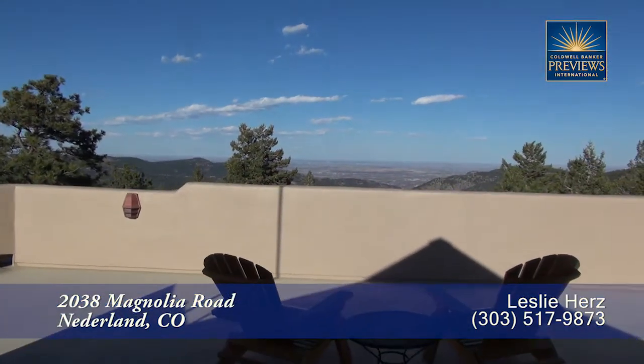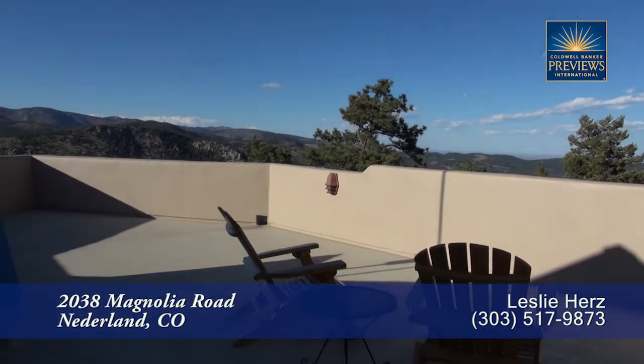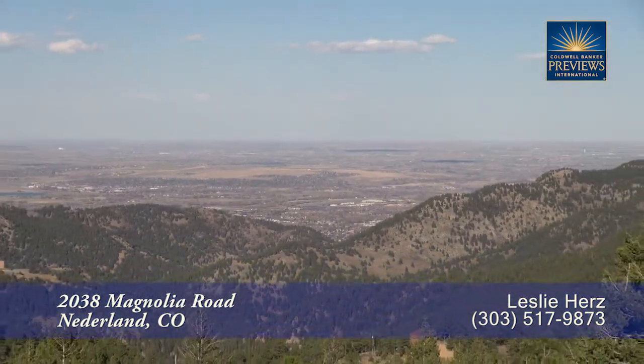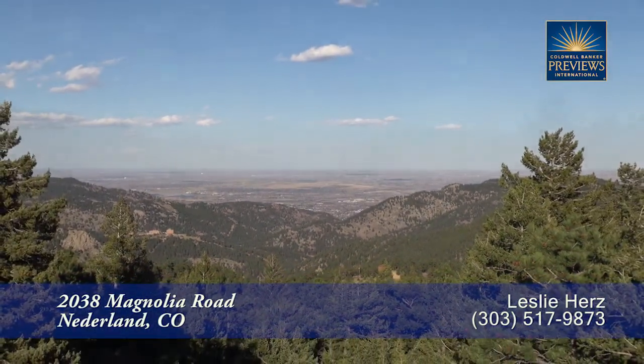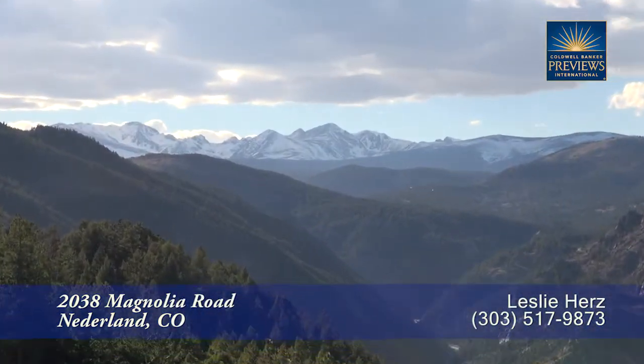One of the best places to take in the views from anywhere in Boulder Canyon is from this rooftop observation deck. You'll find nearly 360-degree views with a view down toward the city of Boulder, or you can look to the north or to the west to take in these wonderful views of the Indian peaks.